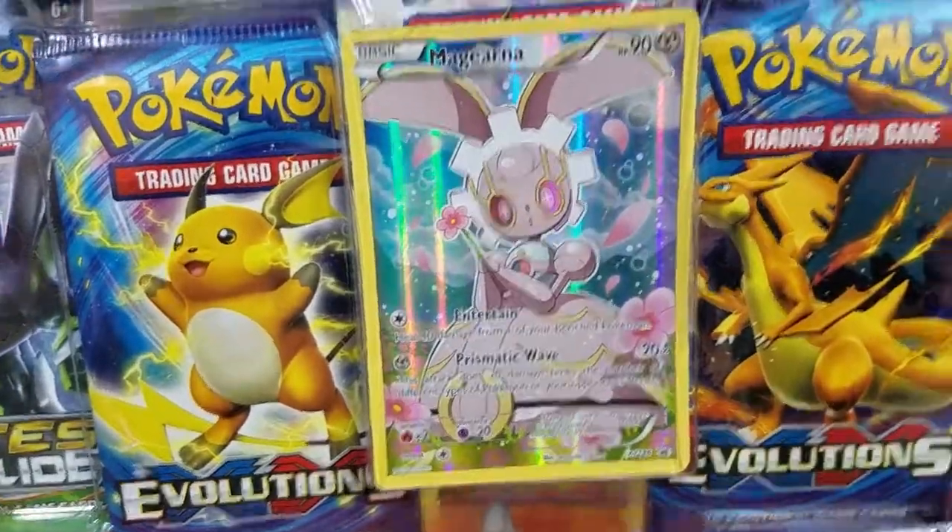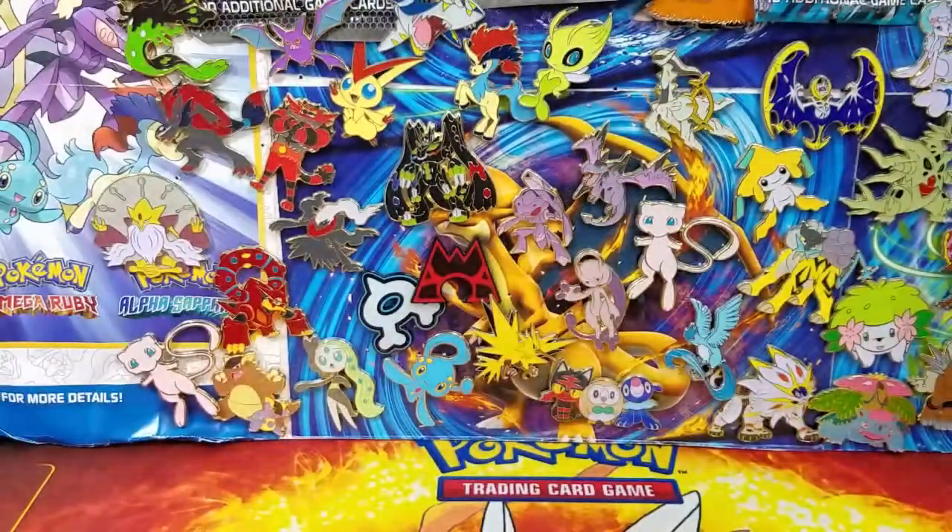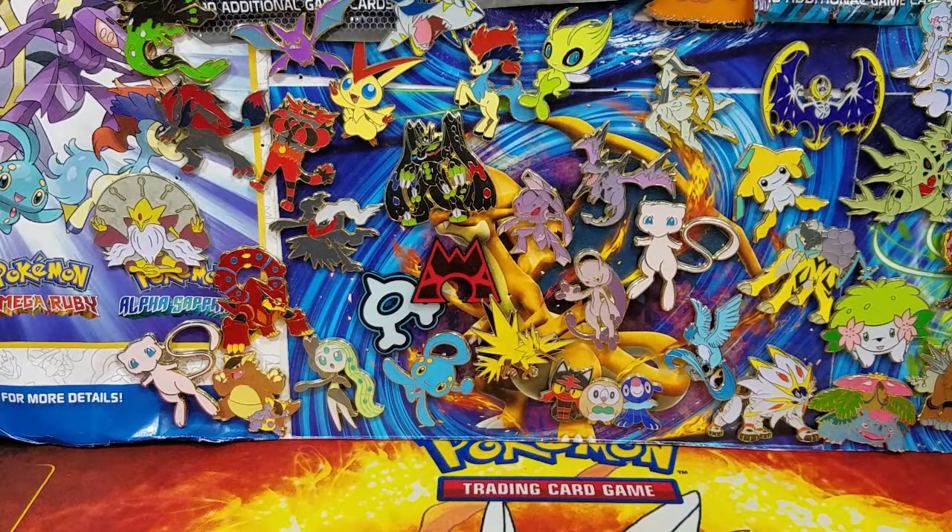I do actually recommend you guys, if you're looking for cheaper Pokémon product, to visit your local TJ Maxx, Marshall's, Home Goods — any one of those stores. They actually do sell it for cheaper than any other stores, as you guys obviously saw in the packaging here.